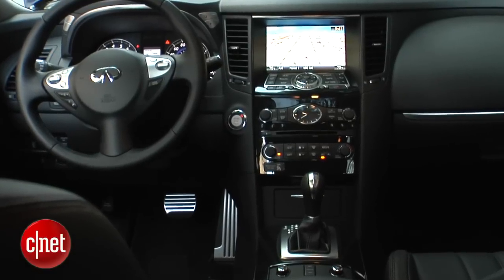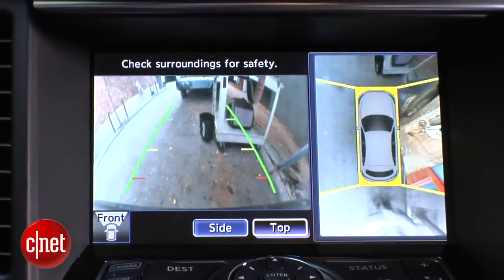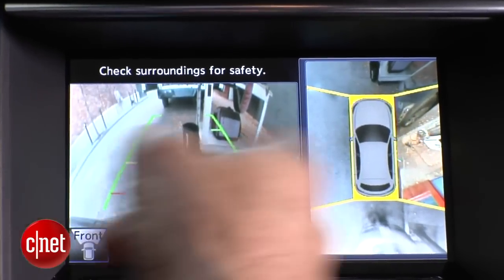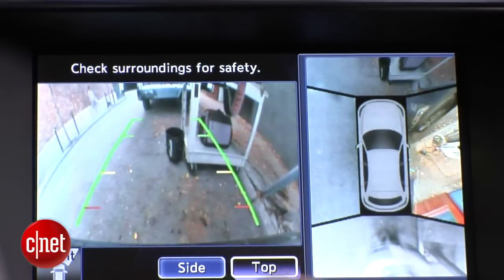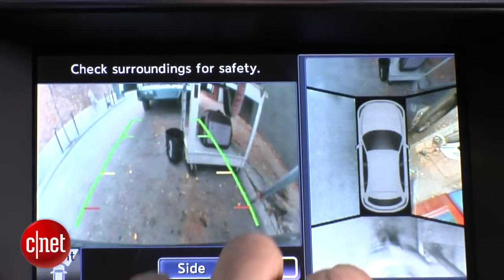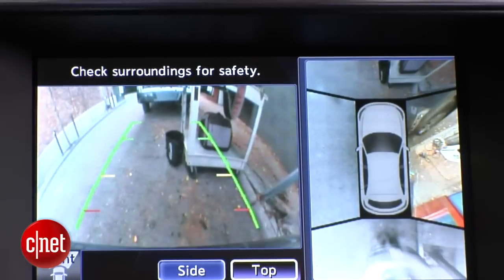The last bell and whistle in the premium package that helps justify its roughly three house-payment price is the camera technology. It bumps you up from a rear cam to a surround view — I can look at the back, all around, using a front, a pair of side, and a rear camera. Or I can switch to a side view for curb nibbling, or go to the top-down view if I want to pretend like I'm God.